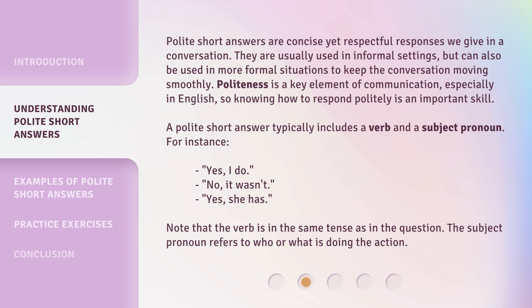A polite short answer typically includes a verb and a subject pronoun. For instance: yes, I do; no, it wasn't; yes, she has. Note that the verb is in the same tense as in the question. The subject pronoun refers to who or what is doing the action.